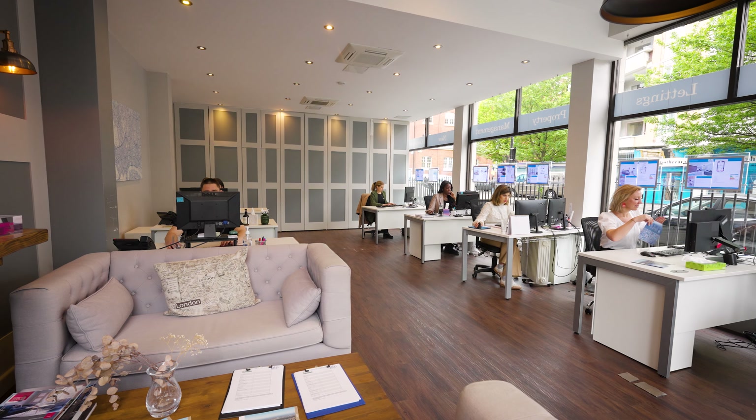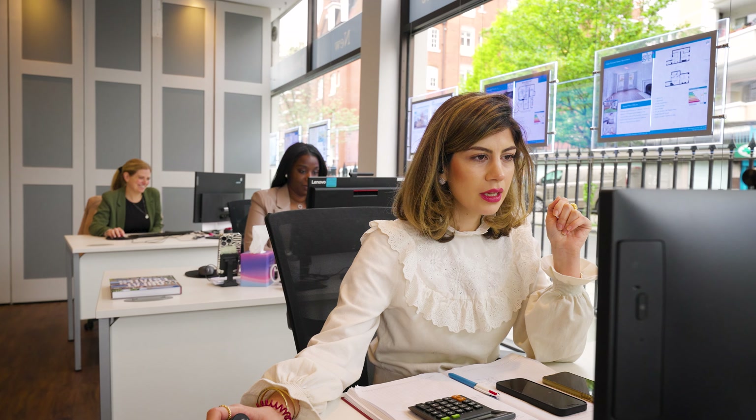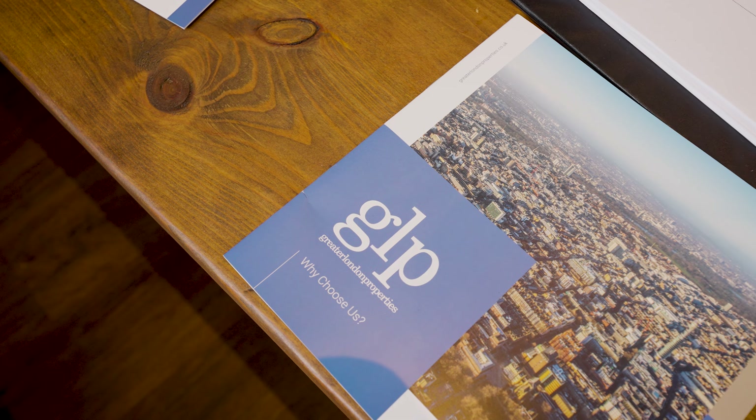You, and crucially your buyers, are appointed one experienced sales advisor at the start of this journey, and they will be with you right through to completion to support both parties on every step of this journey. This increases the flow of information and reduces any barriers to communication.